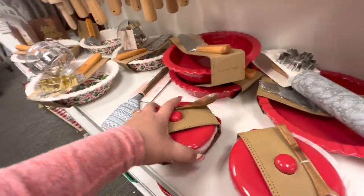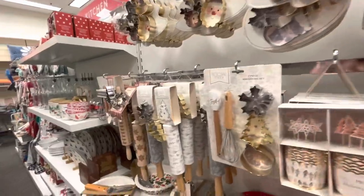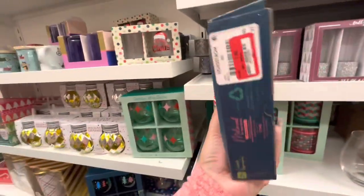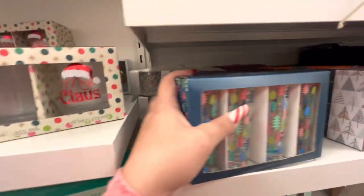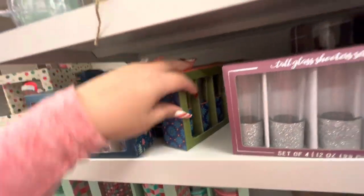They've got these cute 'Cozy' pillows for $14. So some stuff is on clearance and some is not. These little shot glasses are $7.46 for all of them — do they have the gingerbread print? No, they don't, even though I don't drink.